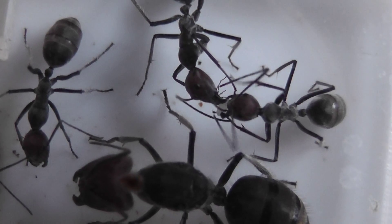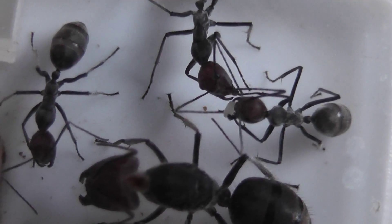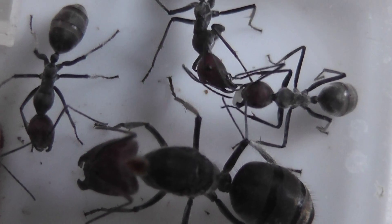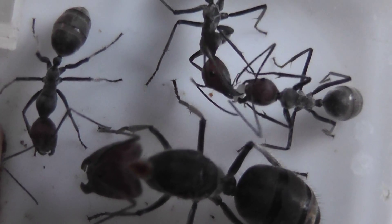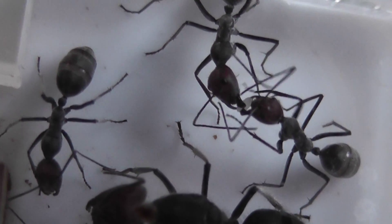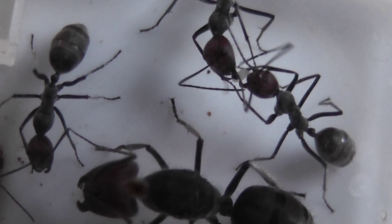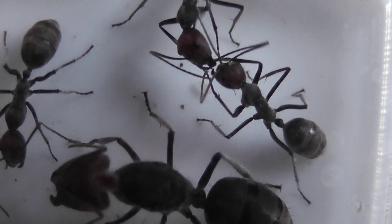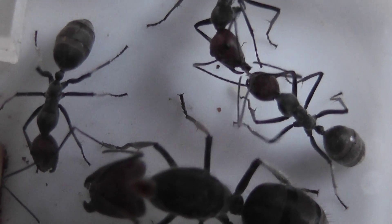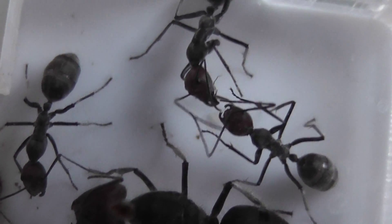Here we've got a Camponotus singularis carrying an egg around in its mouth, which another worker is trying to take away from it. You can see them struggling over who should take possession of the egg, which I think has now been dropped possibly.